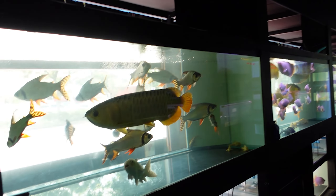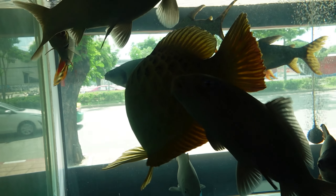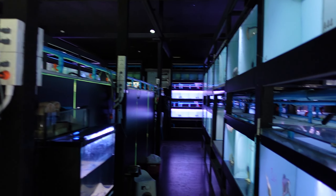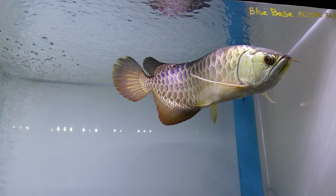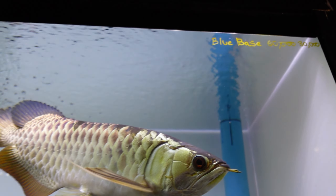There are so many arowana in here. One of those display tanks at the front of the store is really hard to see with this lighting, so I'm going to head into the store and we'll start along this aisle. Now look at the blue base arowana up there.